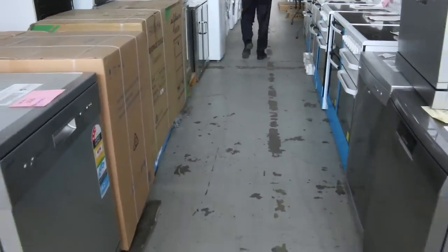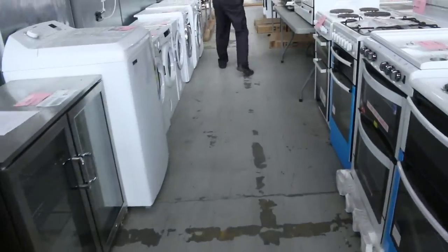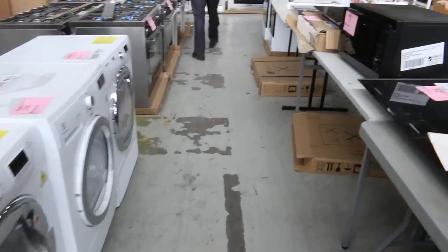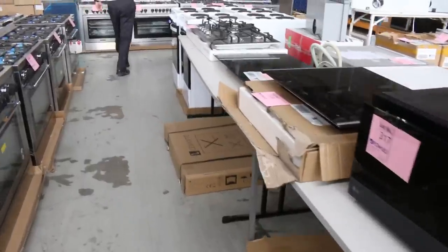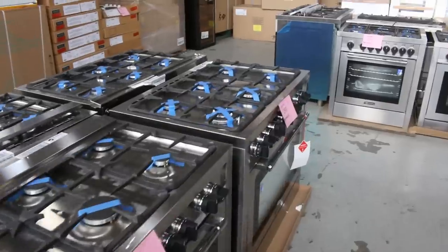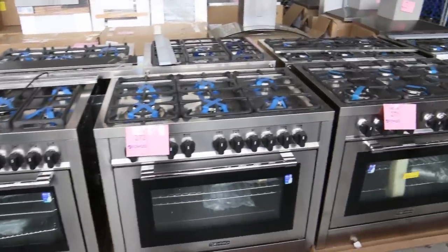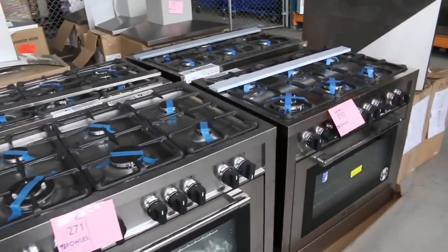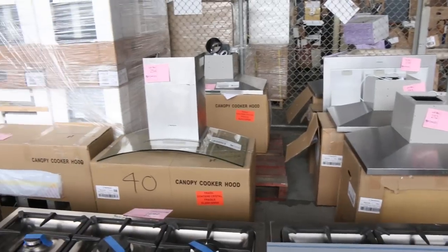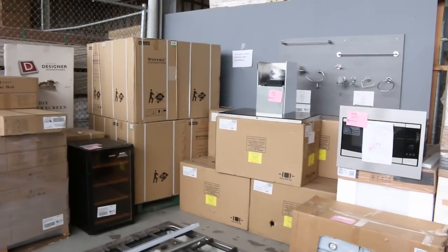Through here there are plenty of appliances — dryers, washers, freestanding cookers, an induction cooktop, plenty of microwaves, and down the back still plenty of freestanding ovens out of Technica and Lofra. We've got 700ml, 800ml, 900ml — they all come with warranty, mostly gas top which is what people want. Range hoods over the back generally go for $50 to $200.